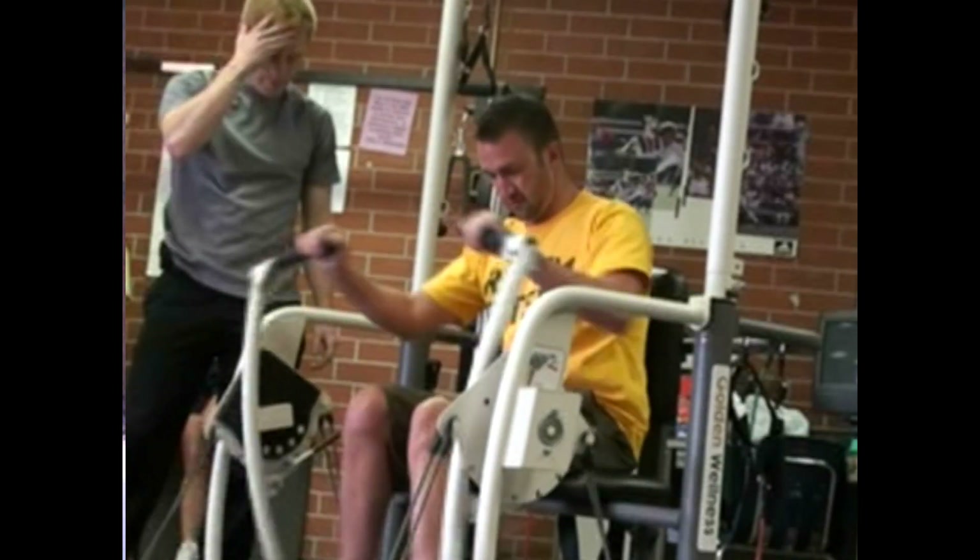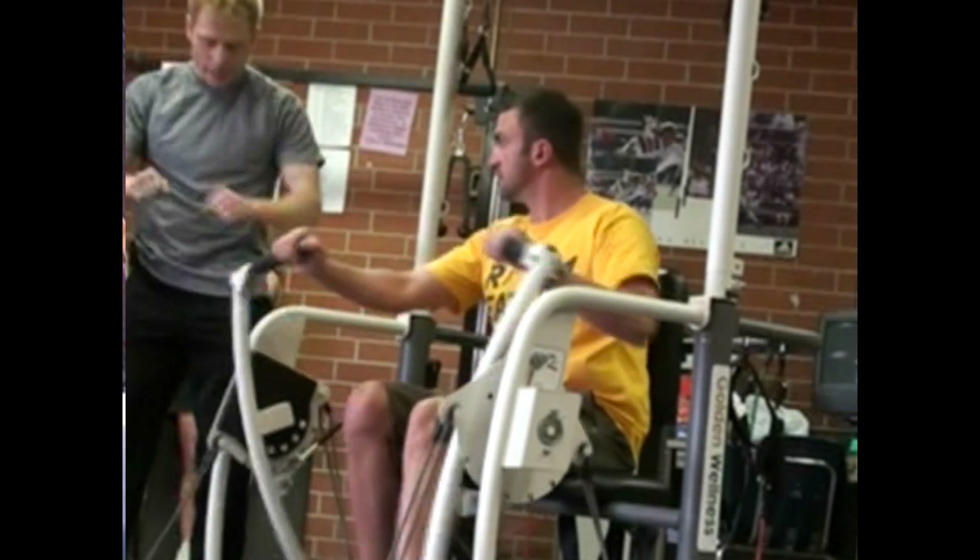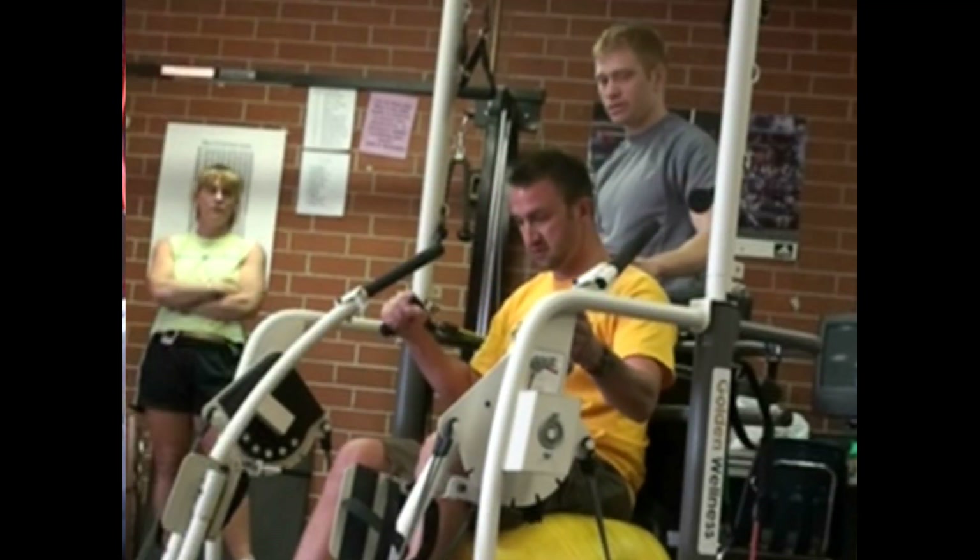I'm an adaptive PE teacher in Las Vegas, Nevada for the Clark County School District, and that's my job. I think the machine is really accessible — it provides a lot of range of motion and opens up a lot of doors for people that wouldn't have those in an everyday gym for rehabs.